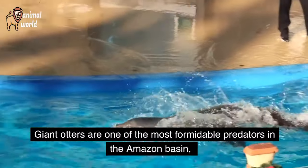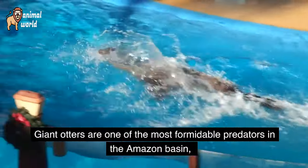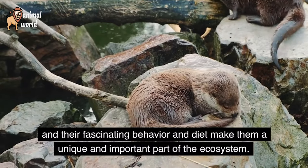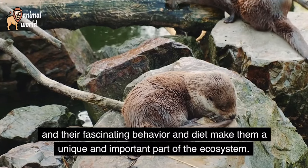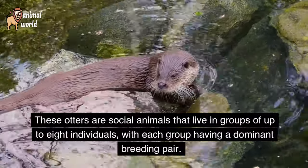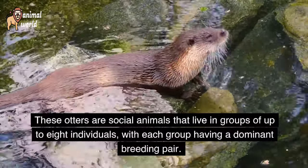Giant otters are one of the most formidable predators in the Amazon Basin, and their fascinating behavior and diet make them a unique and important part of the ecosystem. These otters are social animals that live in groups of up to 8 individuals, with each group having a dominant breeding pair.